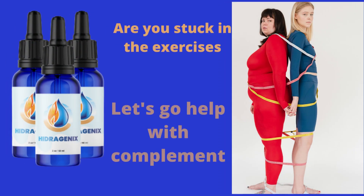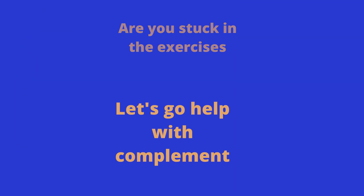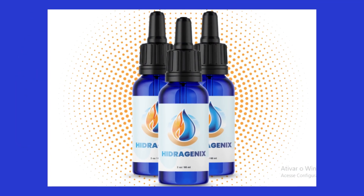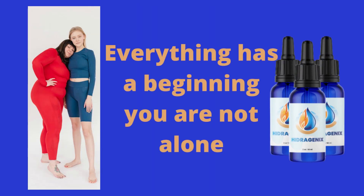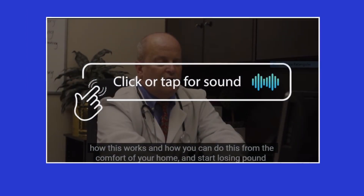You may see initial results within the first month, but most people have better results after three months of using this product. Also important: Hydrogenics has no side effects, as it is natural.